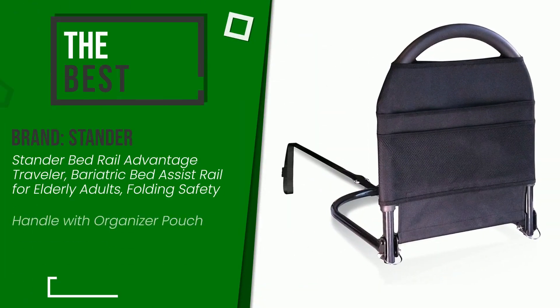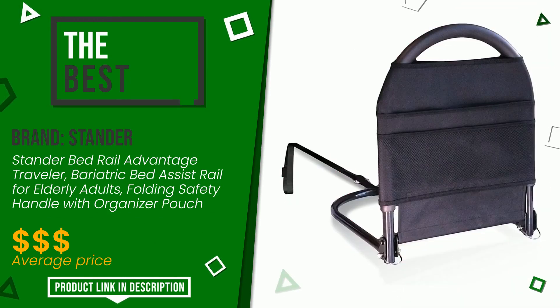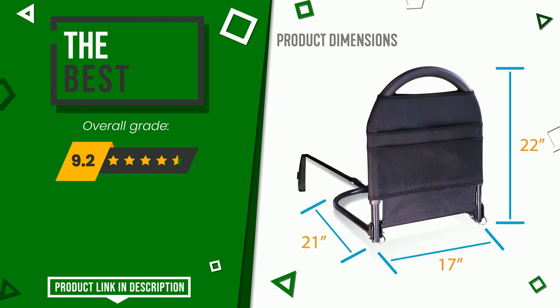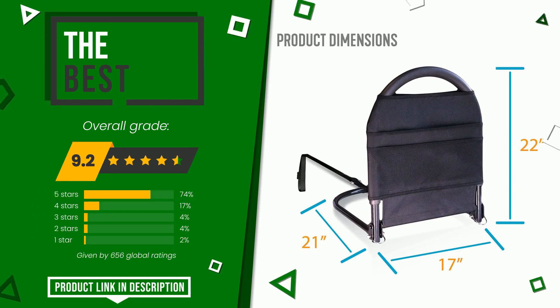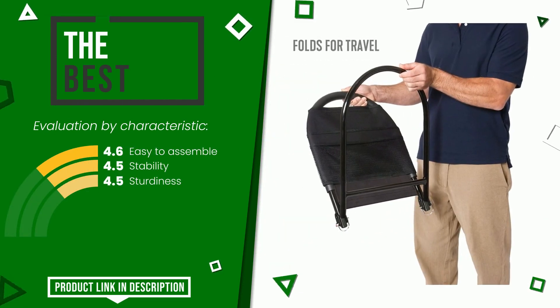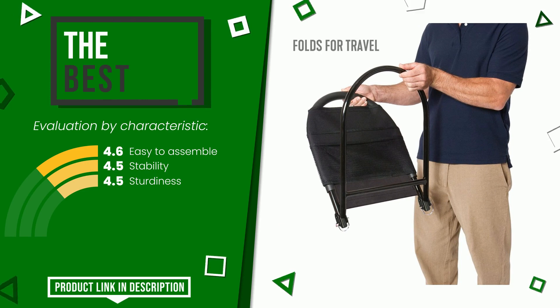The final grade assigned by our editorial staff to this standard product is 9.2 out of 10. It turns out to be the best of this selection. Its peculiarities are easy to assemble, stability, and sturdiness. You can purchase this product or find out more information by clicking on the link at the bottom of the video description.